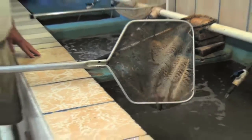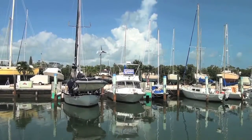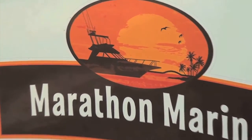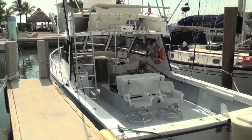Here at the Tackle Box we offer offshore and inshore tarpon charters — any type of fishing you'd like to do. This is Captain Dave Herberholtz. He runs the charter boat for us, so come down and fish with Dave. He's been fishing in the Keys here for 11 years and he can show you how to do it.